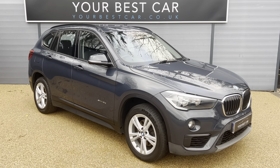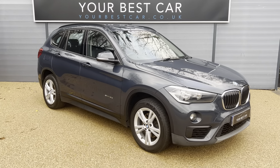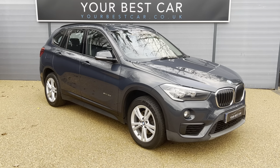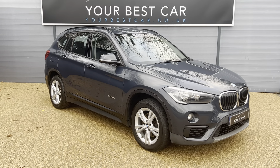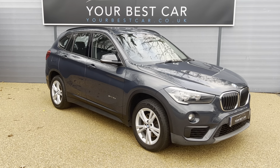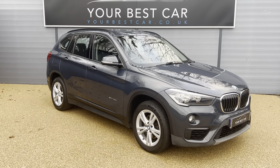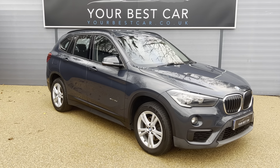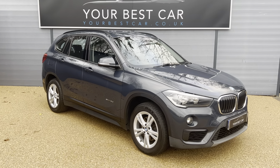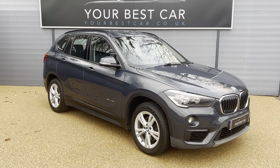Good afternoon from Your Best Car in Kent. My name is Morgan and I'm from one of our two UK branches. We're in Cranbrook, just 10 miles outside of Tunbridge Wells and just a 40-minute train commute from London. Our other site is in Buckinghamshire near Marlow, and combined we have over 600 five-star reviews, so please do check out our website yourbestcar.co.uk.